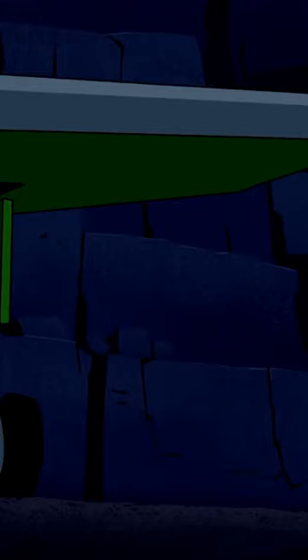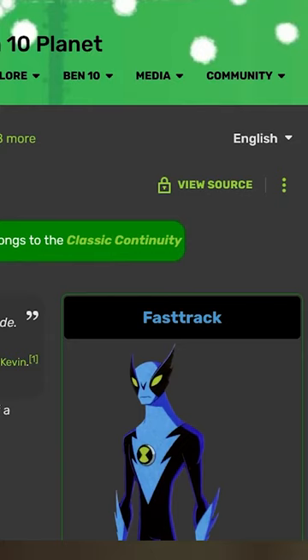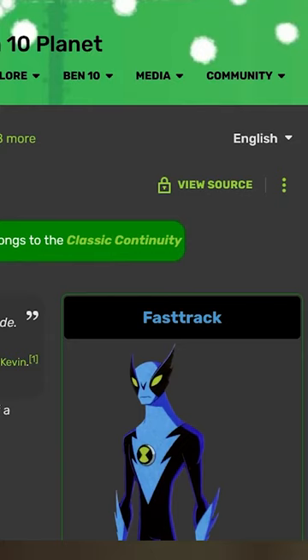Some people think it was simply because it was perhaps just an animation workaround to design a new character that was easier to animate. But then I stopped for a moment, took off my nostalgic glasses, and looked at both of these aliens as objectively as possible. Maybe there's something to be said about Fast Track and his own powers. So I took some time, broke these characters down, and figured out who exactly is the better speedster alien.